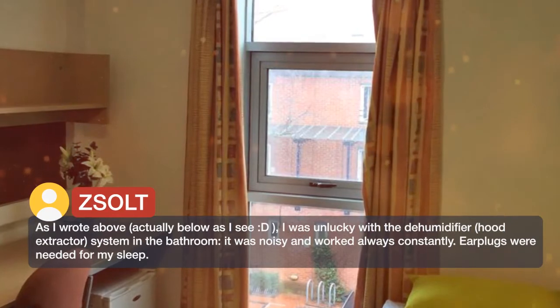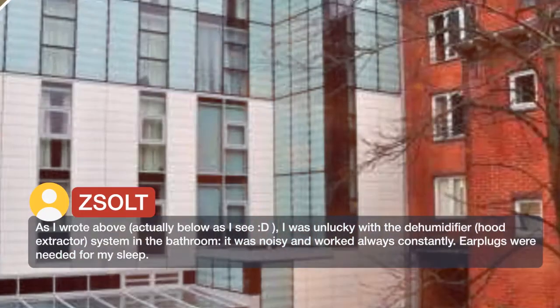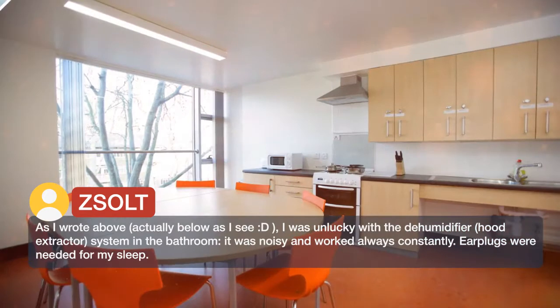I was unlucky with the dehumidifier and hood extractor system in the bathroom — it was noisy and worked constantly. Earplugs were needed for my sleep.